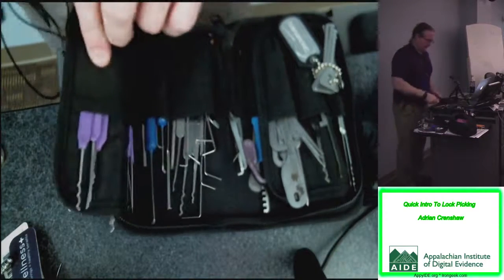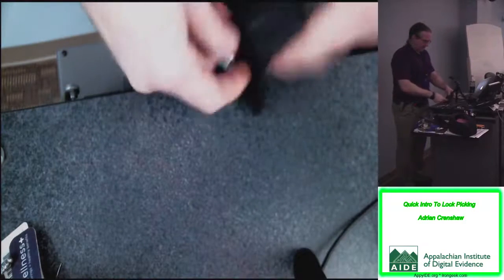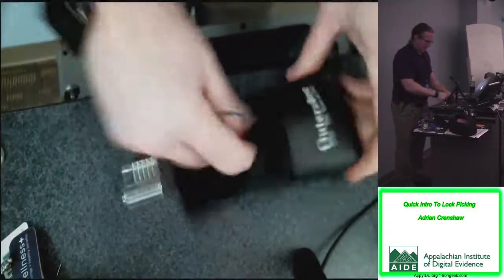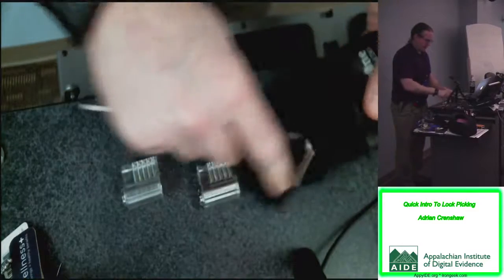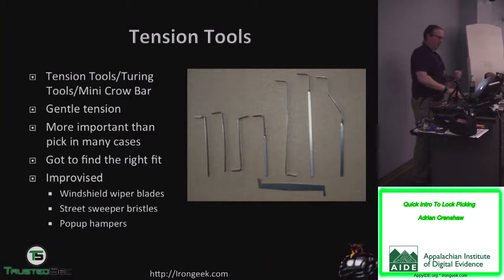Let me show a little intro to picking a lock. I have a couple of transparent locks here. As far as sources for tension tools — if you have old windshield wiper blades, take them apart for some good metal. A buddy of mine makes his out of pop-up hampers assuming the spring is flat, and a strip of bristles found on the ground — that's what the original Bogotás were made from, from my understanding.